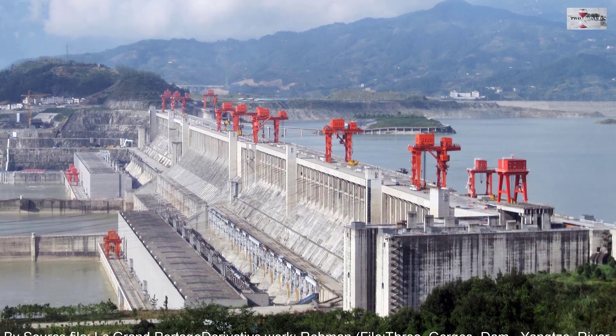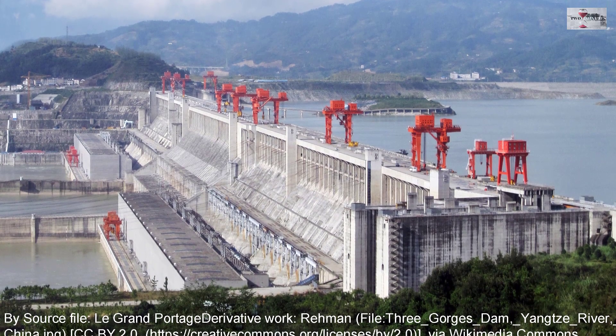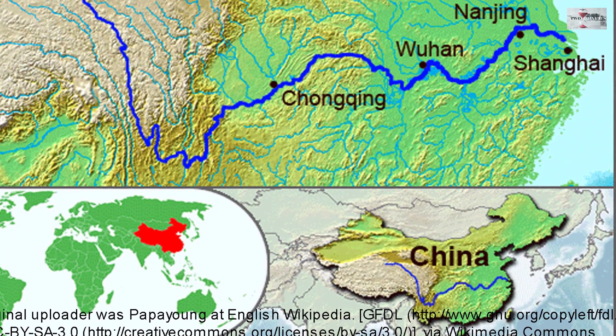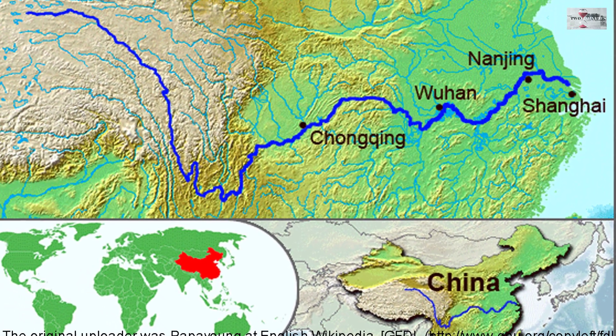Today we are going to talk about the largest dam in the world, which is the Three Gorges Dam. It is situated in the Yangtze River, in Sandouping, Hubei, in China.